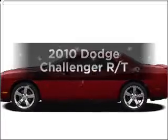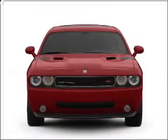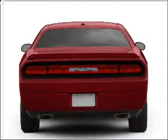Get noticed in this 2010 Dodge Challenger. This is the set of wheels you've been looking for, with a powerful 8-cylinder engine that responds smoothly to its 5-speed automatic transmission.